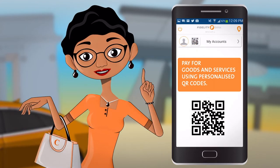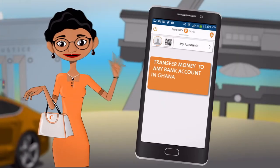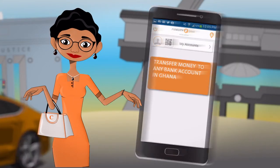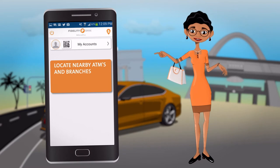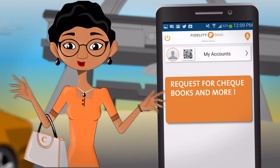Pay for goods and services at my favorite stores or shops through my personalized QR code, pay utility bills, transfer money to any bank accounts in Ghana, locate nearby ATMs and branches, check for balance and view mini statements, request for checkbooks, and more.